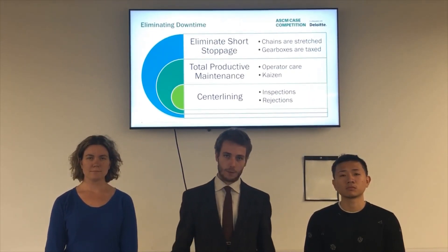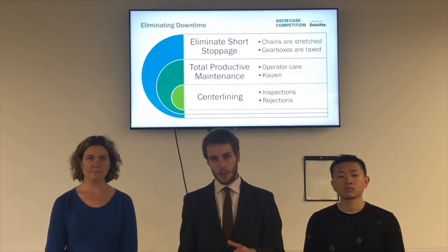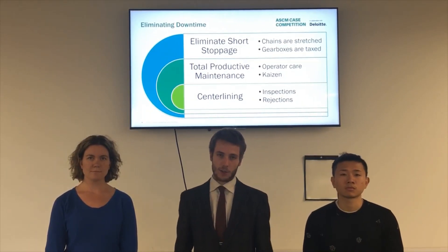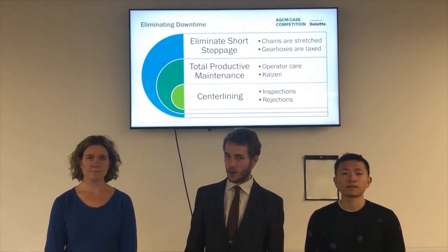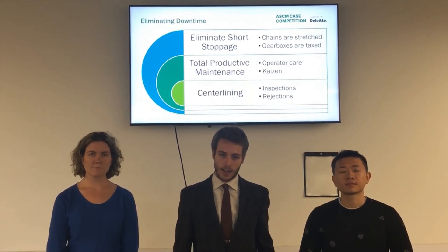At Juice Perfect and in Florida, we need to eliminate unplanned downtime. We're going to do this by first eliminating minor stoppages. When the machine shuts down every 300 minutes, that takes a toll on it. These are hard stops that cause chain wear, chain stretches, and the gearbox is taxed.